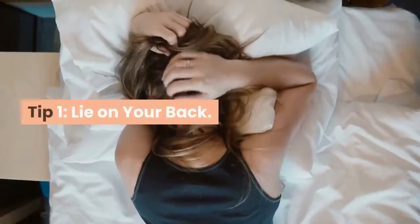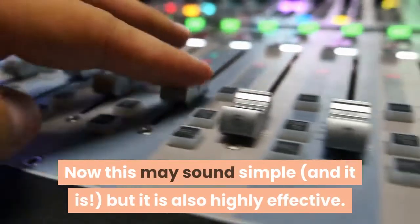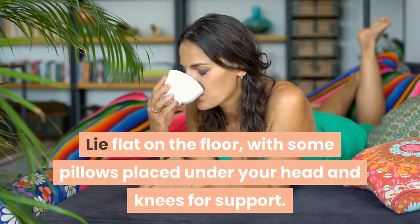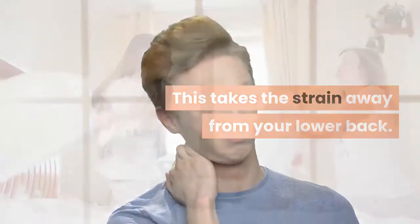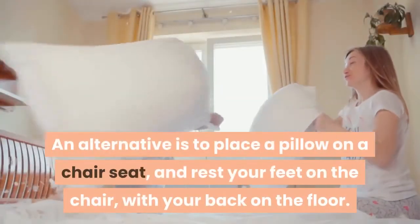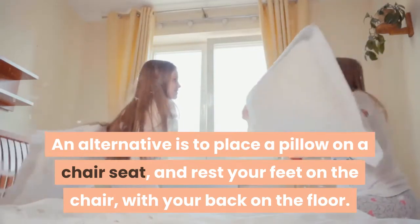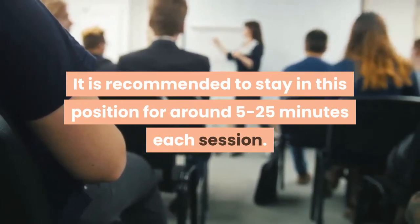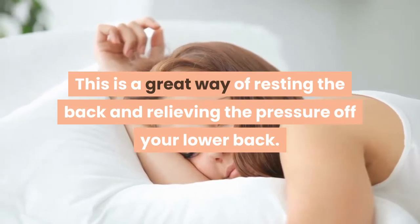Tip 1: Lie on your back. Now this may sound simple, and it is, but it is also highly effective. Lie flat on the floor, with some pillows placed under your head and knees for support. This takes the strain away from your lower back. An alternative is to place a pillow on a chair seat, and rest your feet on the chair, with your back on the floor. It is recommended to stay in this position for around 5 to 25 minutes each session.